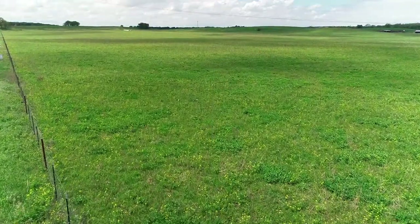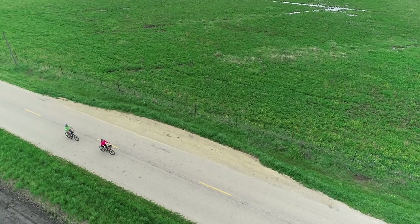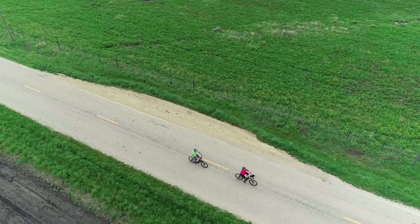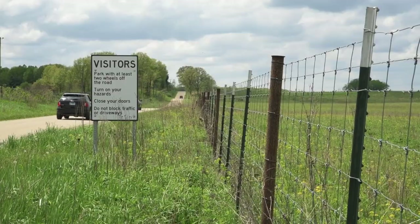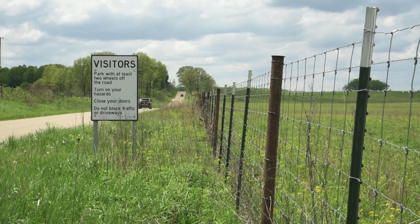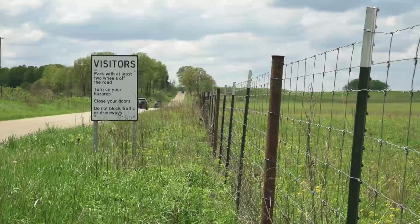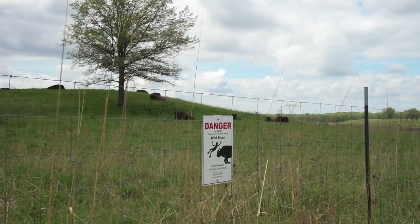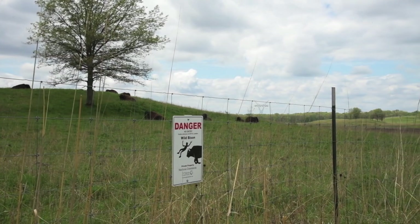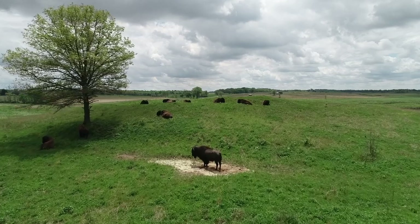If you are fortunate enough to spot some animals while traveling around the preserve perimeter, please use the provided pull-offs to view the herd. Do not block traffic or park in front of any gates. Turn on your car's hazard flashers and close all car doors if you exit your vehicle. Please don't climb or lean on the fence at any time. When bison are within 100 feet of the fence, stay off the roadside grass.